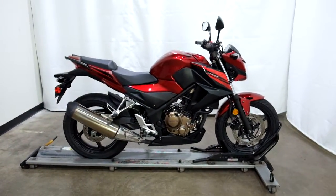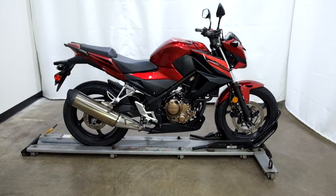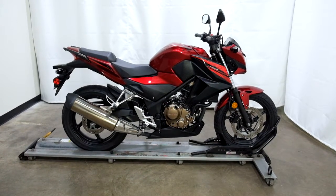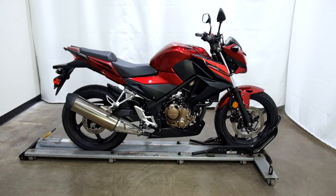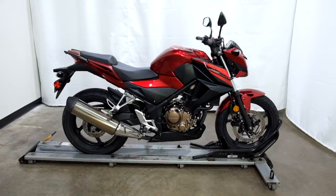This 2018 CB300F will be going through our pre-sale inspection. It will also come with our 30-day, 1,000-mile limited warranty, and as long as you own this bike from us you will get a discount on your parts, your labor, and of course your accessories for it. Thank you for shopping SimplyStreetBikes.com.